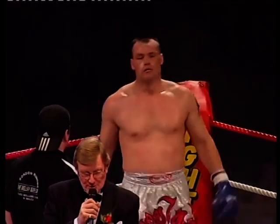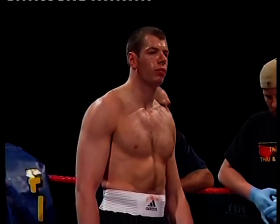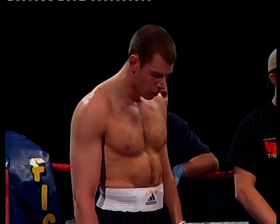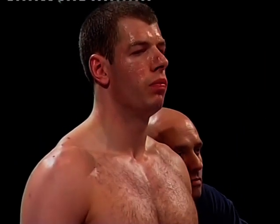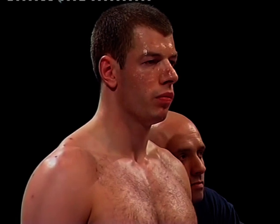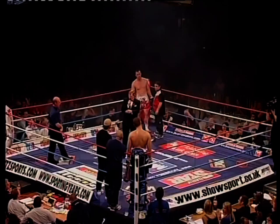And across the ring, his opponent, with a pro-tie kick record from six contests of four wins and two losses — Liverpool's Rob Lloyd. Referee in charge of the action once again, Mr Steve Hart. Three three-minute rounds of action.